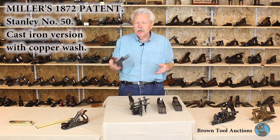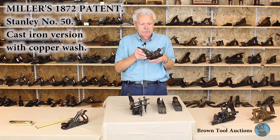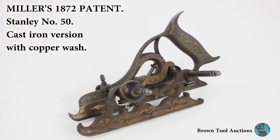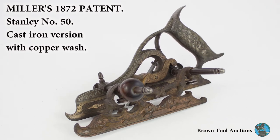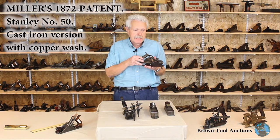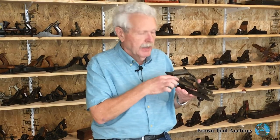This is an example of Charles Miller's second patent, the 1872 patent, which was sold very briefly by Stanley as the number 50 plane. These were nowhere near as commercially successful as the number 40 series. Examples are very rare. This is the cast iron version that came with copper wash.